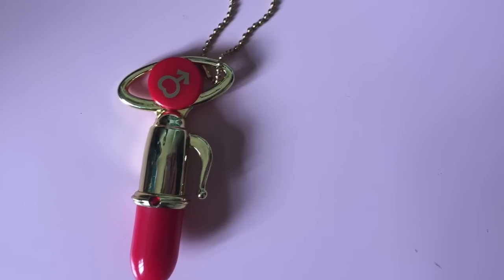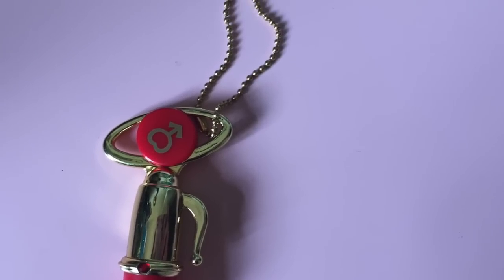I also got this Sailor Mars wand gacha and I got a duplicate of it so this one is for you, Tammy. This is so random but at a cafe we went to in Osaka they gave us these samples - I think they're all from DHC - so it's like a sunscreen, pore cleansing oil, face wash, and another sunscreen.